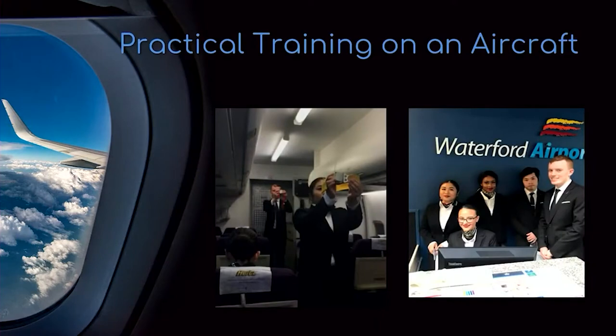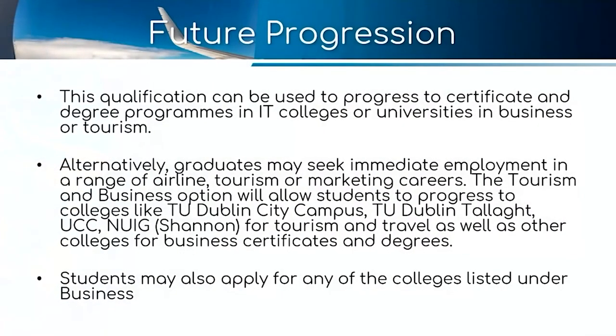Looking at future progression, this qualification can be used to progress to certificate and degree programs in IT colleges or universities under business and tourism. Alternatively, graduates may seek immediate employment in this area, and they can also apply for any colleges listed under business awards.